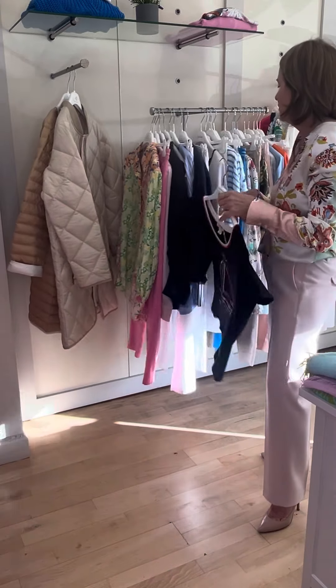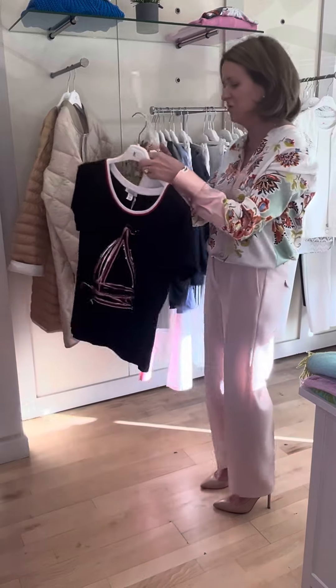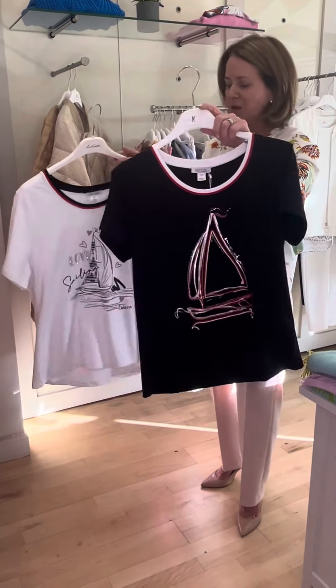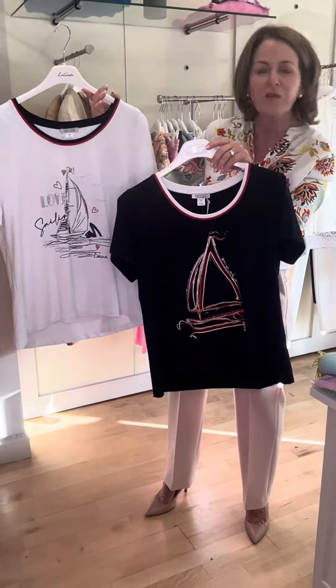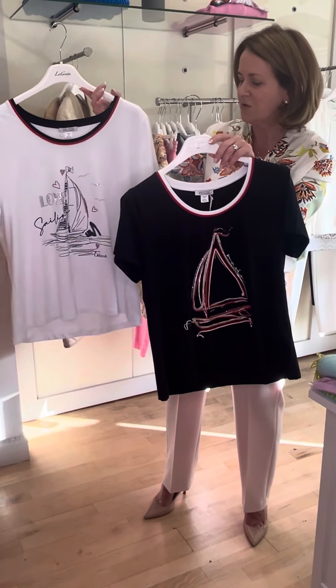Keeping on that nautical look, there are some lovely t-shirts that have come in. Here's the navy and white one, and it also comes in white with navy and a little bit of red around the neckline. This lovely nautical look from Dalshetze — beautiful again with your navy or your white trousers.